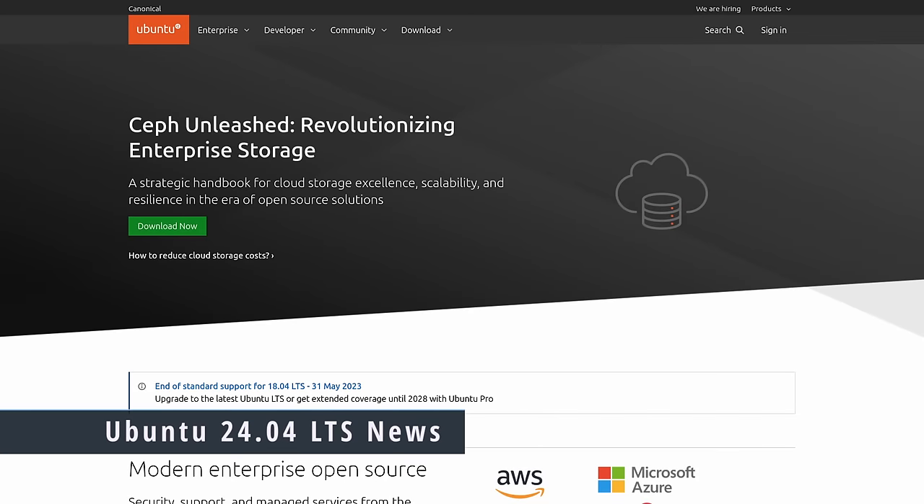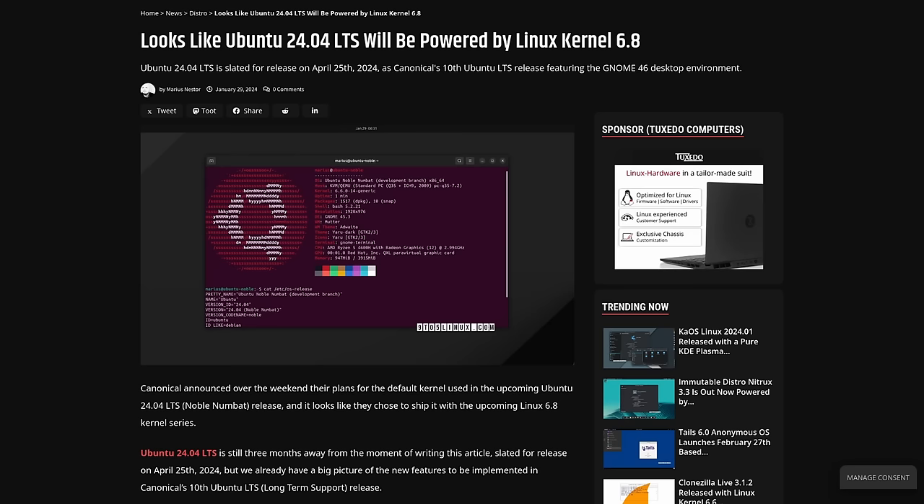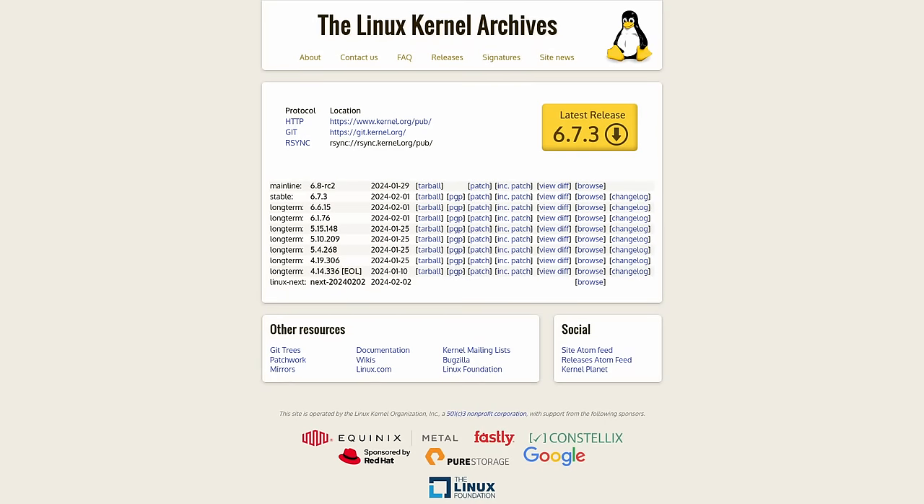There's some very interesting news for Ubuntu users related to the next release — Ubuntu 24.04 LTS coming in April. Ubuntu 24.04 is expected to ship with the Linux 6.8 kernel. The current kernel is 6.7 and the current LTS kernel is 6.6, so this is a bit aggressive since Linux 6.8 is expected to release in March — very close to April's release date. This is especially interesting given it's an LTS release, where they usually play it safe.